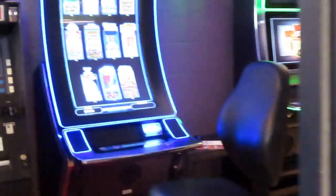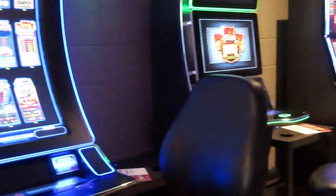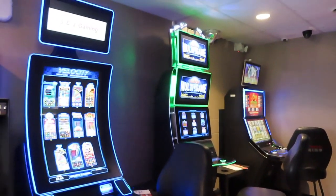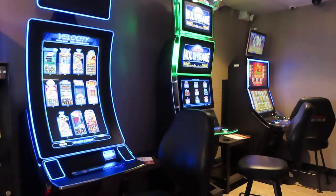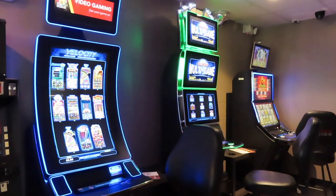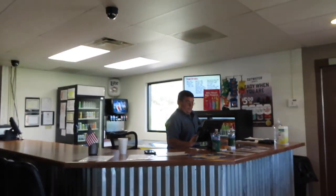So I'm inside now. Just to show you, they do have some games — video games, gaming. Everybody's got this stuff. They've got about six of these right now. And this is Rich — he's running the place today. He's got quite the setup here by himself, but he has a lot to do.